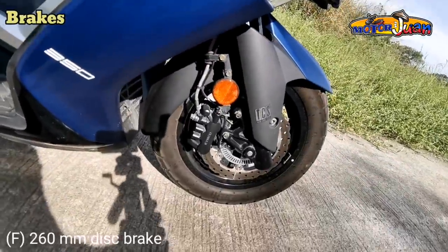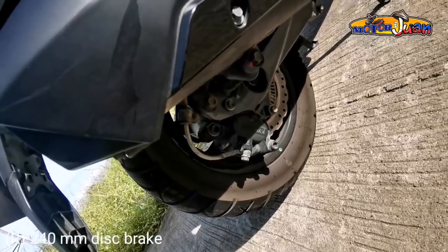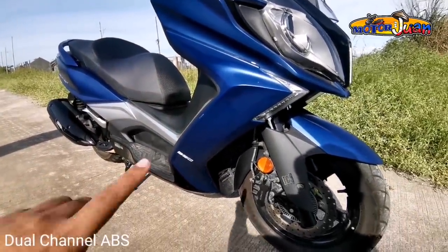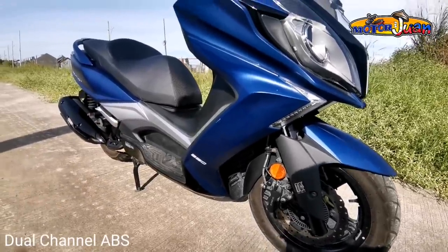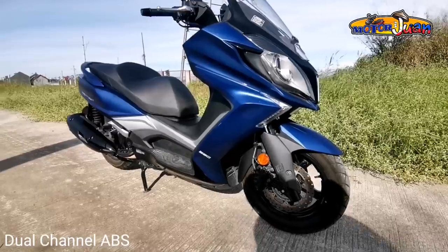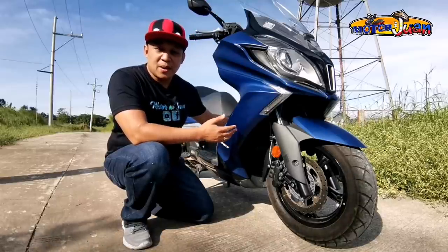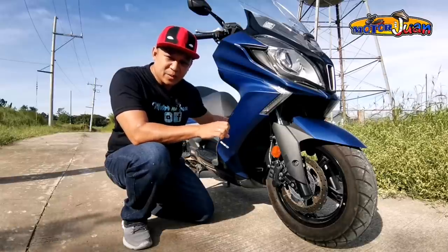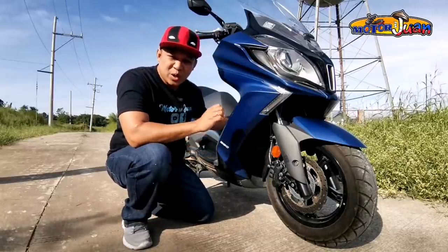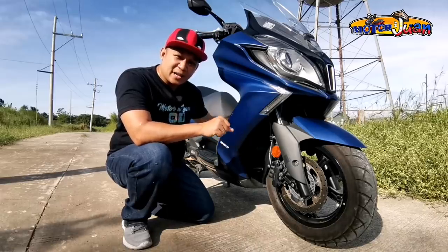For the brakes, the front has a 260mm disc brake and the rear has a 240mm single disc brake. Both front and rear are disc brakes, and what's great is it has dual-channel ABS — specifically the Bosch ABS 9.1, which adds real confidence and dependability for safety and stopping power. For those new to motorcycling, ABS controls the pressure during sudden braking. You'll hear a zzz sound when it activates — that's the ABS modulating the braking system to prevent the wheels from locking up and skidding, thereby preventing accidents.